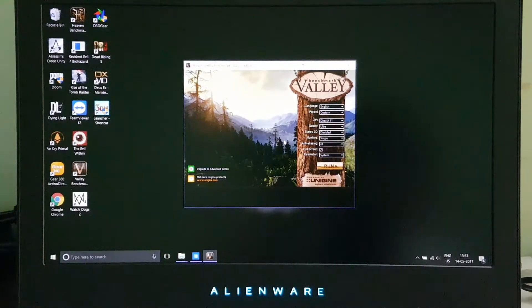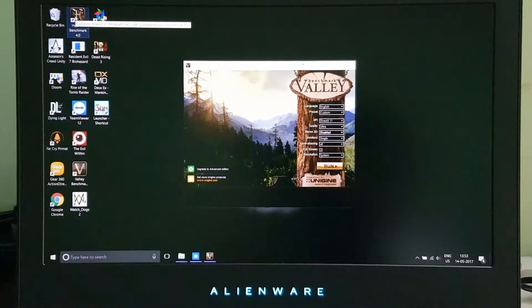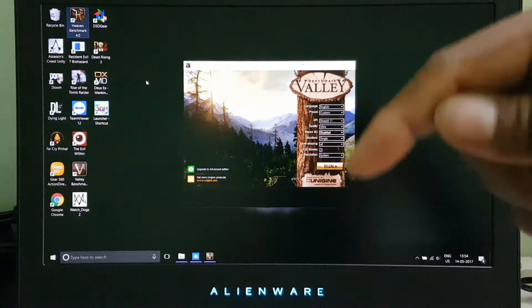In the previous video we tested using the Heaven benchmark, and in this video we will test using the Valley benchmark to see how much difference there is. If you want to see the Heaven benchmark video, you can find the link in the description below. I have also tested performance and FPS for other high-end games, so you can check those links in the description as well.